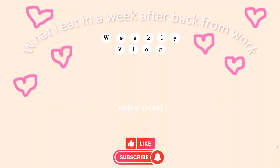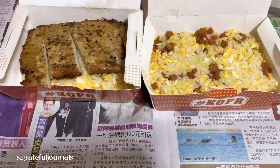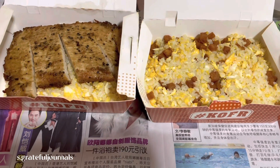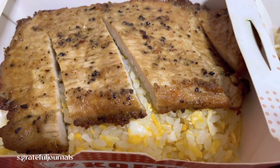Hi everyone, my name is San. It's 5pm now and we have the fried rice takeaway — it's a pork chop fried rice and the luncheon meat fried rice.